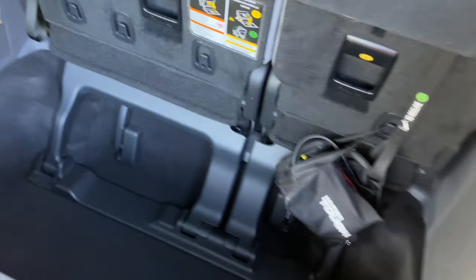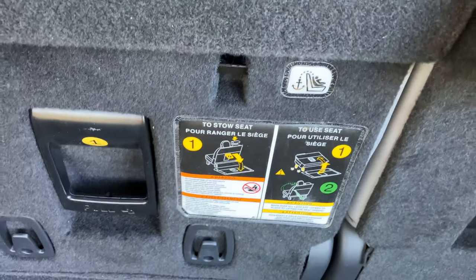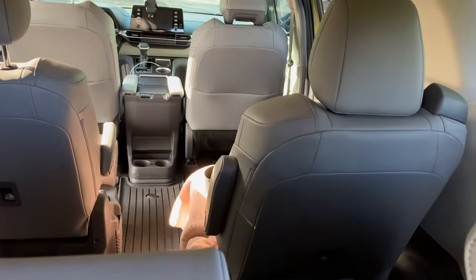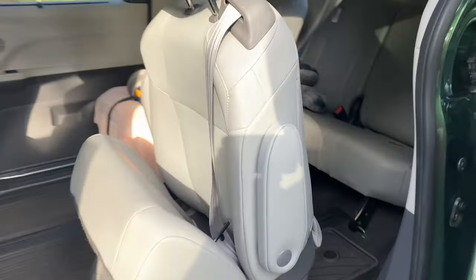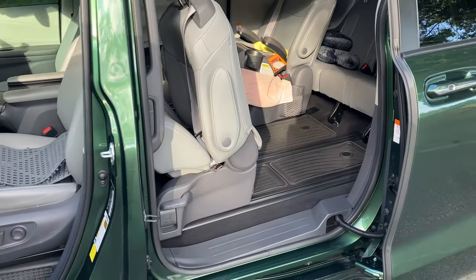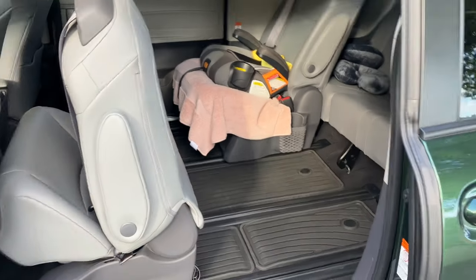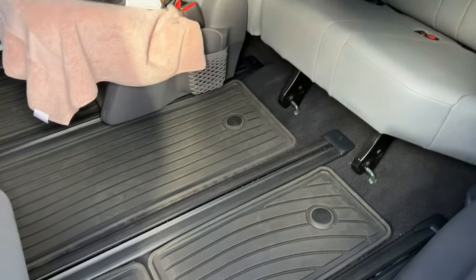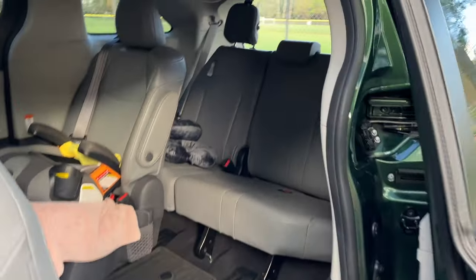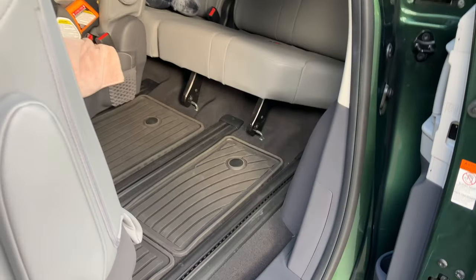The third row folds flat — you pull the latch and it gives you instructions; you just pull it and they flop down to ground level, giving you more space. The second row seats you can push all the way forward, but they do not fold flat. So if that's something you need, you'd have to look at a different minivan — I think the Chrysler Pacifica has a fold-flat second row. For me, I've never needed more space than this. I can even camp in this van by folding the third row down and putting a small inflatable mattress in there.